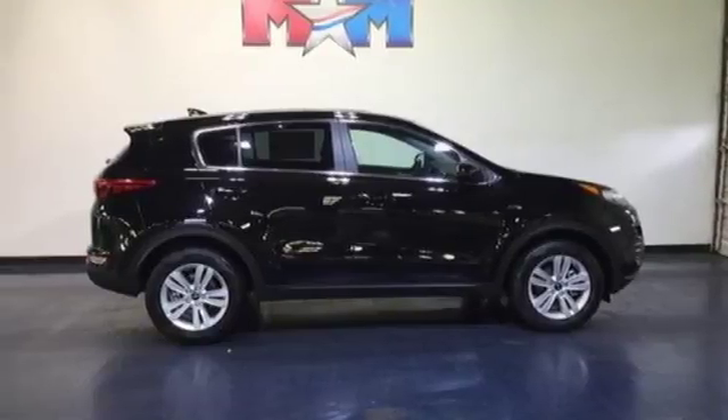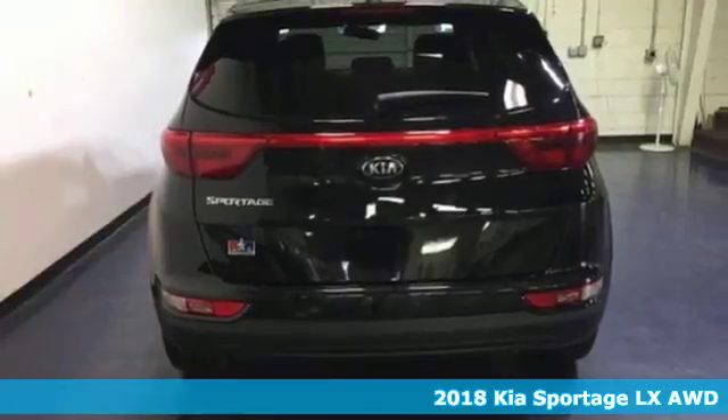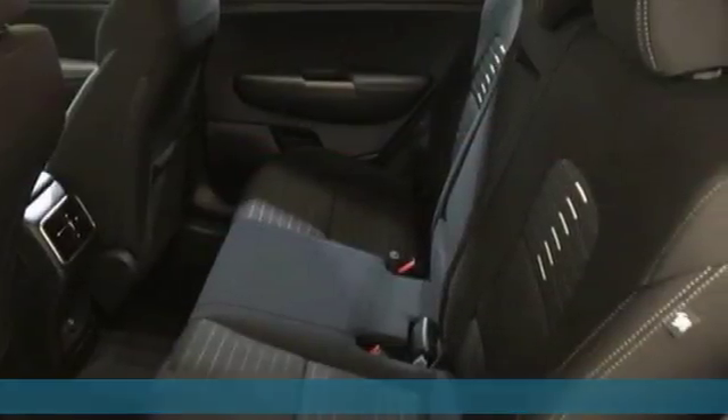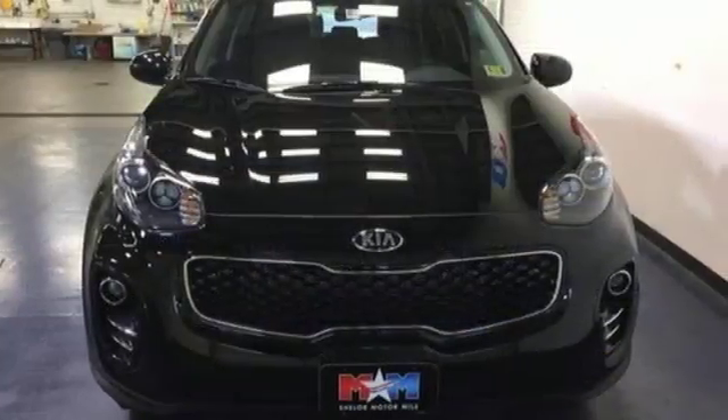It's a 2018 Kia Sportage. This crossover was made to show off. Not only will you enjoy its agile handling, remarkably smooth ride, and exceptional acceleration, but the bold lines and striking features make a statement. And get ready for an impressive combination of features.